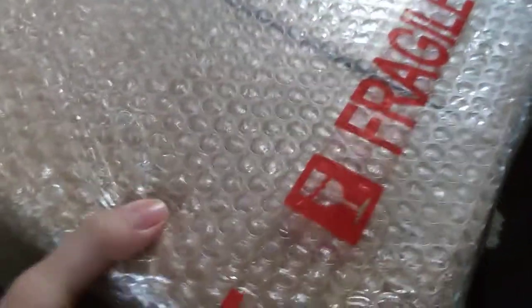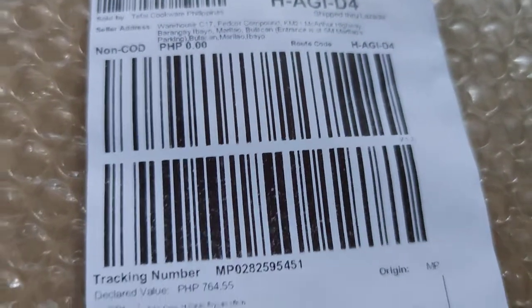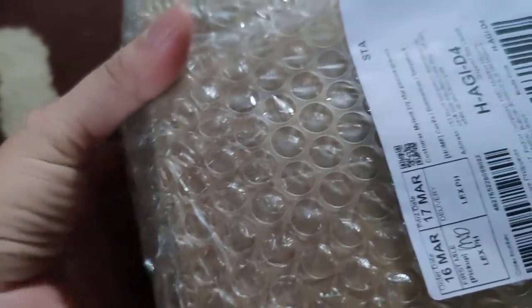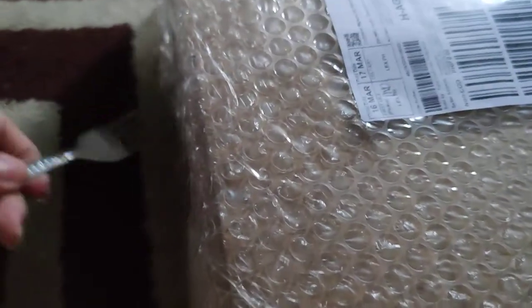Let's do a quick unboxing of the Tefal boodle find that I was able to get on Lazada. I got it for 50% off — the price I got it at was 754, and I believe I had an additional 20% off because I used a voucher from GCash. I think I bought this on Wednesday.